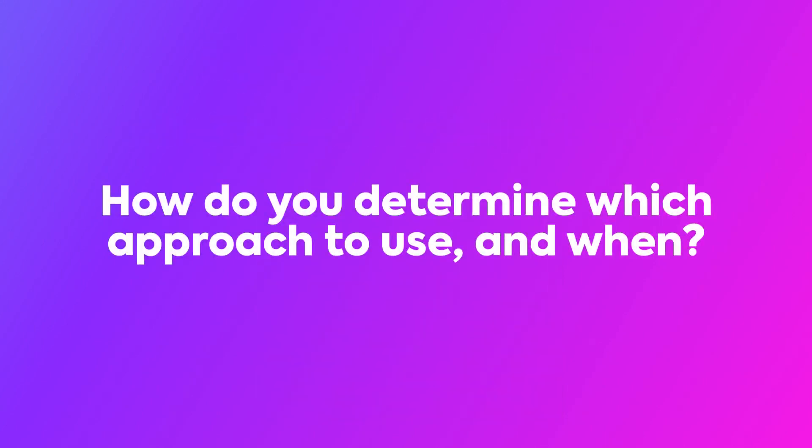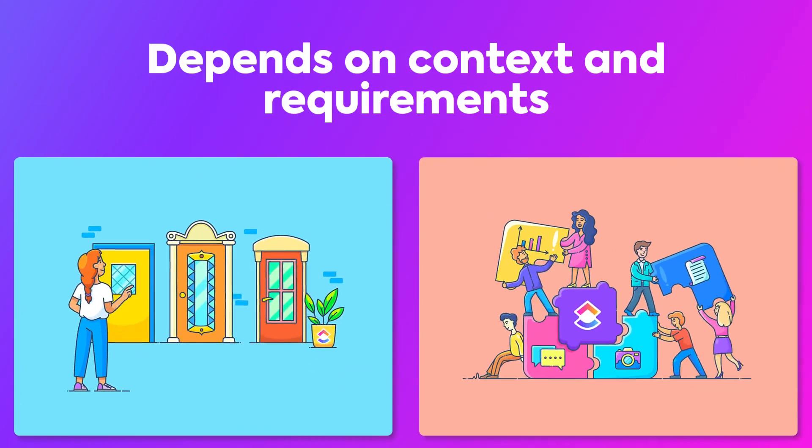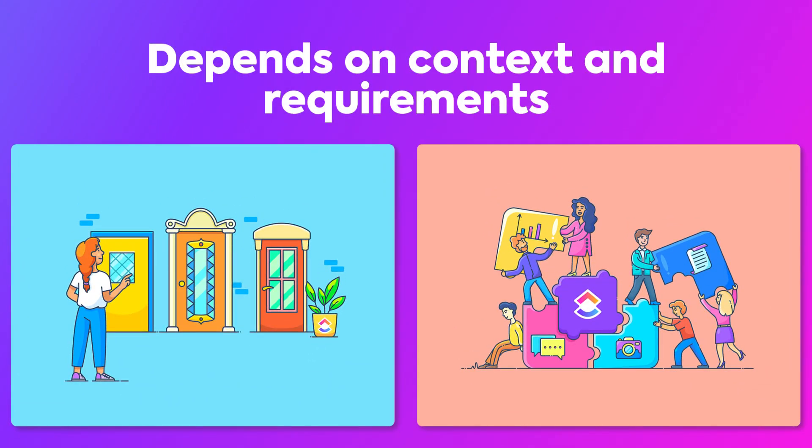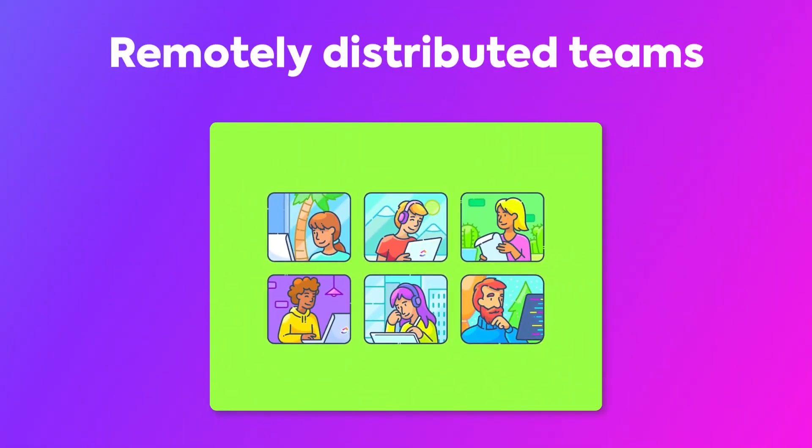So, how do you determine which approach to use and when to use each? It all depends on the context and the requirements of your work, along with the location of your team. This is especially important when teams are remotely distributed across multiple time zones or locations.